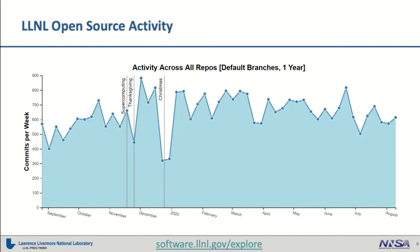We get a lot of activity to our open source projects. We have about 600 to 700 commits across all our projects in any given week, and that pretty much holds steady throughout the entire year. You can see there's a little bit of a slump at the end of the year around the holidays, but then it picks right back up in January. Even this year, throughout the COVID-19 pandemic, we continued to have a fairly strong open source presence and a lot of activity on our open source projects.